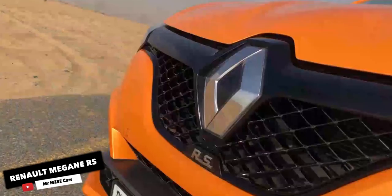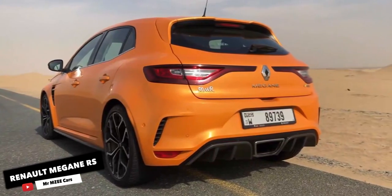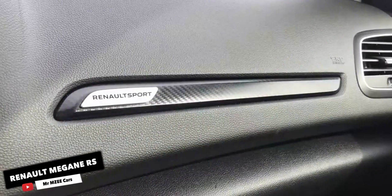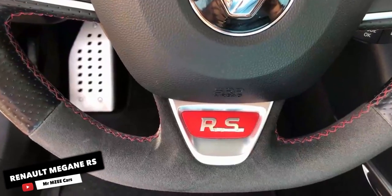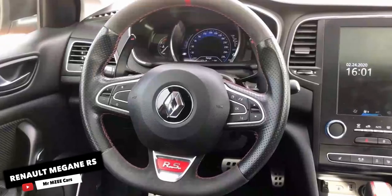Optionally it gets a Bose surround sound system with a subwoofer. The rear camera and front and rear sensors are standard. Safety features include front and curtain airbags, blind spot monitor, tyre pressure monitor system, hill start assist, ESP, and ABS.